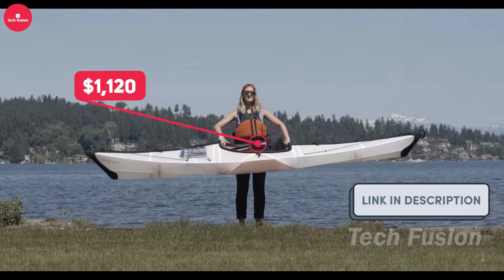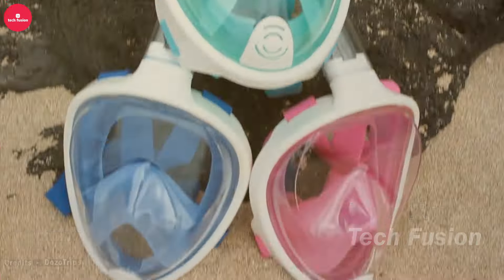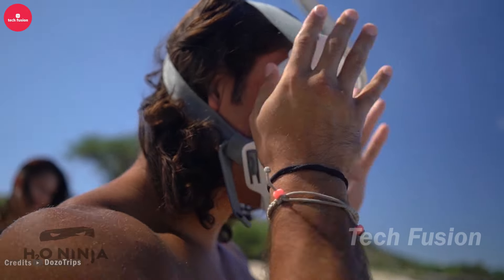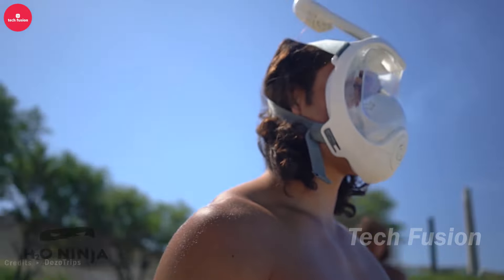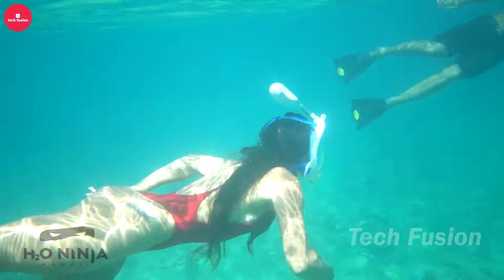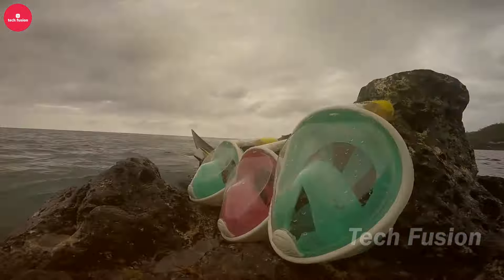At Oru Kayak, the aim is to foster a connection with nature, especially for city dwellers. Their innovative approach merges the compact V-shaped hull design of traditional Greenland kayaks with Japanese origami techniques to produce remarkable folding boats. Take the Beach LT: it weighs a mere 11 kilograms — half the weight of a standard kayak — and folds into a box measuring 84 by 31 by 74 centimeters. It can be assembled in just five minutes, supports up to 136 kilograms, and is priced at $1,120.